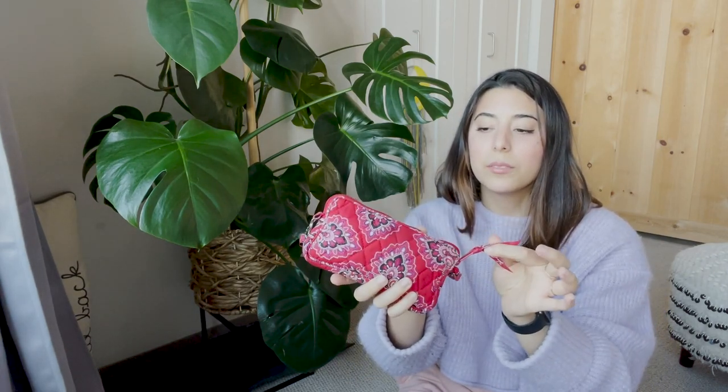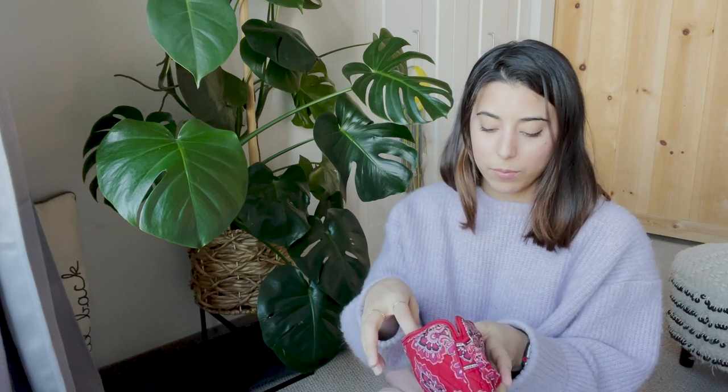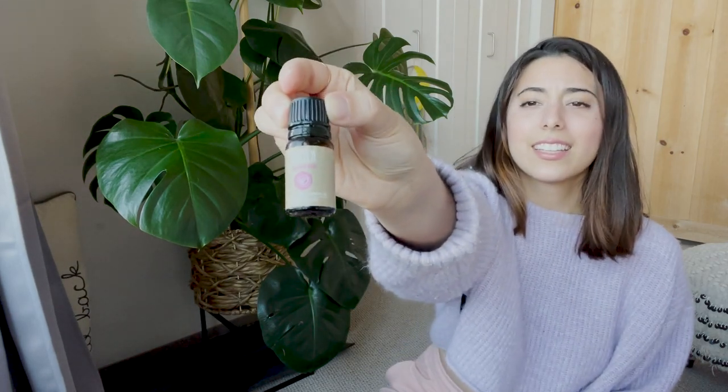Then I have this little Vera Bradley bag — I got it as a gift and wasn't sure what I'd do with such a small size, but I actually use it all the time. When I'm switching purses I just grab this with all my essentials inside. In it I have some aromatherapy — lavender rose — I got it at TJ Maxx. If I'm having a stressful day or a headache I put some on my temples, it smells so good.